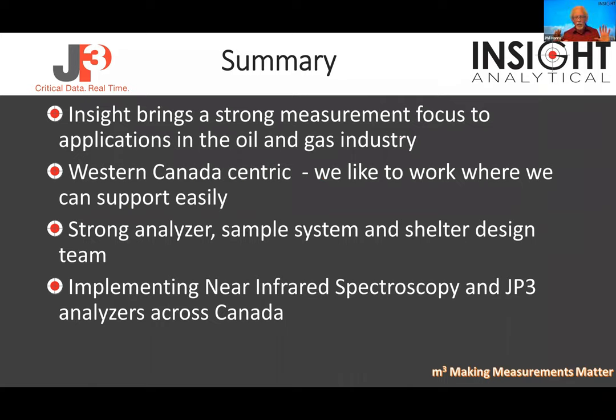Insight brings a strong measurement focus to applications in the oil and gas industry — we're all measurement guys, this is what we do. We're very Western Canadian centric right now; we like to work where we can support easily. We have fantastic service out of Grand Prairie, service out of Edmonton and Calgary. We have a strong sample system and shelter design group, and we've been really grateful to have the opportunity to work with JP3. We got to bring this technology to Canada, did the first ever installation in Canada working with JP3, and people are happy with it.